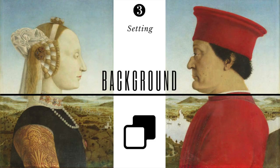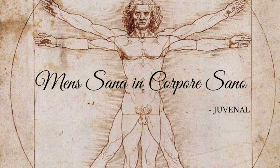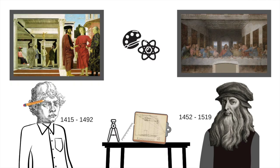Notice how the sitter is composed so that the head is against the sky and the body is against the earth — a reflection of the Renaissance philosophy of 'mens sana in corpore sano,' healthy mind in a healthy body. The head is backed by the ethereal sky; the body by the landscape, the corporeal and physical. Many consider Piero della Francesca a forerunner to Leonardo da Vinci, as he was both a mathematician and a painter.